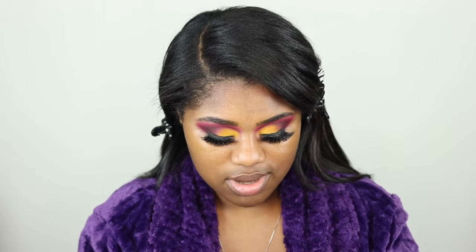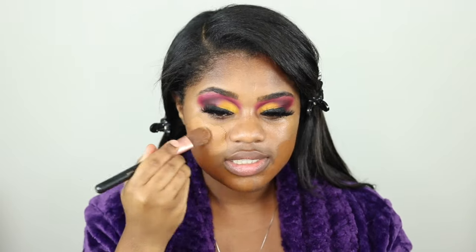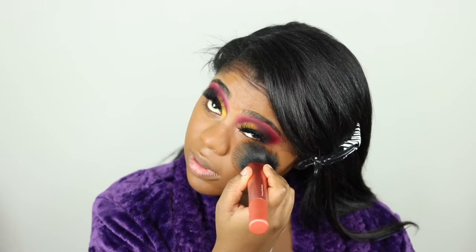Now let's go in with my foundation. Y'all already know what I love — my Juvia's Place foundation. One is in Kampala and the other is in Malawi. I like this mix because it just works. I take a bit of the darker one on the bottom of my face and the lighter one in the center. This foundation is super duper full coverage, which we love. I'm going in with my Real Techniques Insta Pop Face Brush to blend this out.